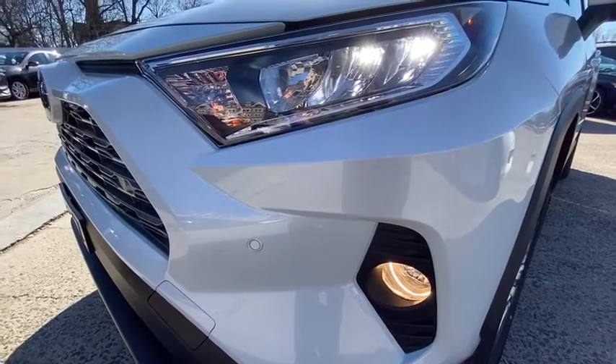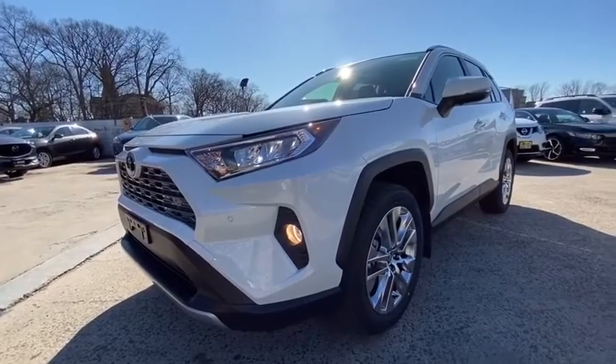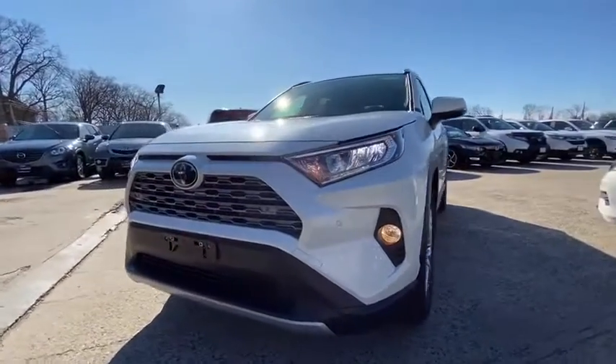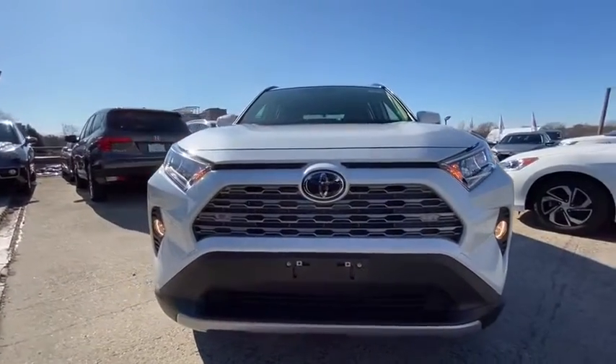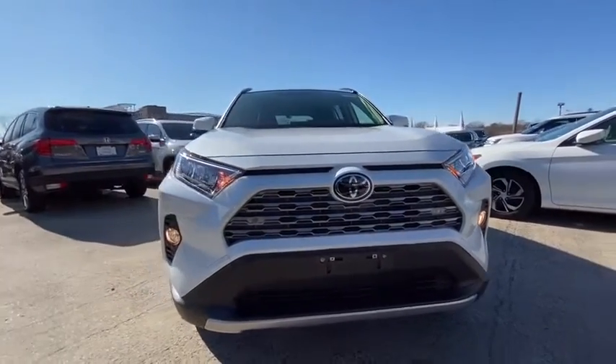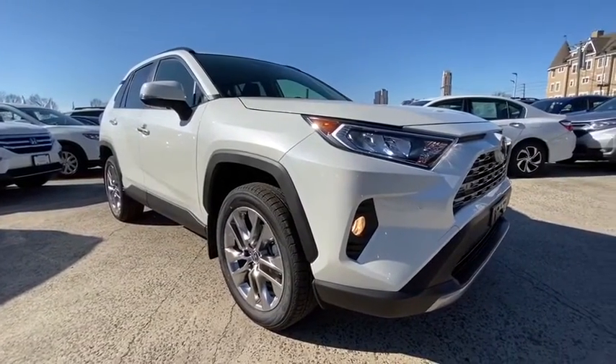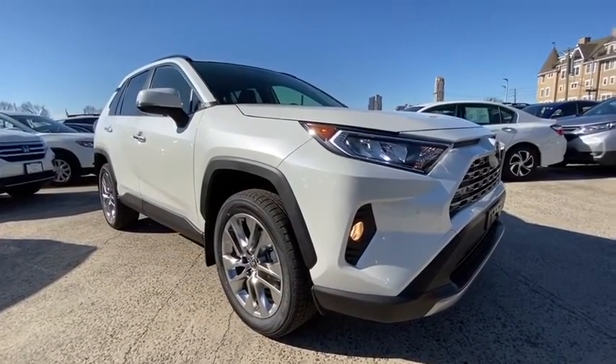Come test drive the 2020 Toyota RAV4. The RAV4 is one of the most fuel-efficient SUVs in its class. Versatile and efficient, RAV4 mixes the comfort and drivability of a sedan with the benefits of an SUV. This highly evolved, well-packaged crossover SUV lets you have it all.